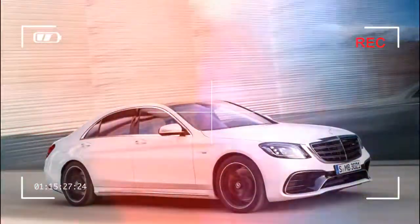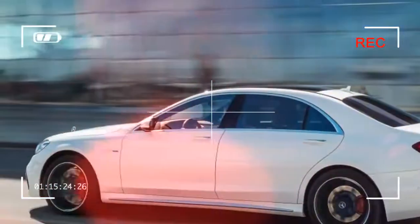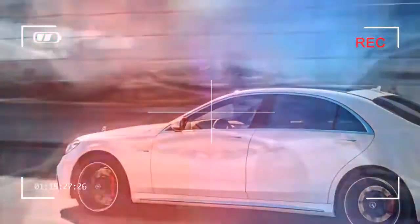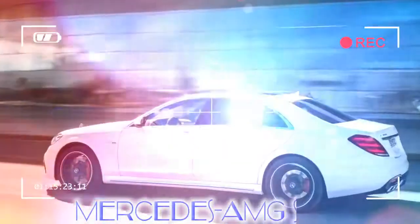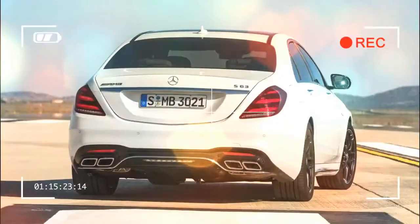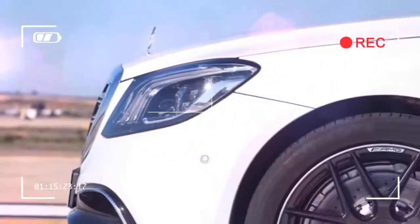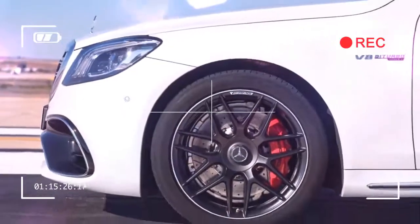Some may say the S63 is the least AMG-like model in the top-spec Mercedes range, but to suggest that would be to massively underestimate the car's talents. It's a fantastically well-engineered product that beautifully mixes the best of the standard S-Class with the hard-edged drama of the finest AMG models. The S63 makes far more sense than the bonkers V12-engined S65 too, and while a Jaguar XJR is more engaging, no other fast limo is quite so complete as the Mercedes.